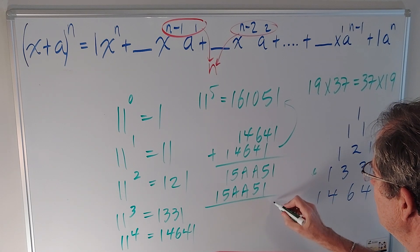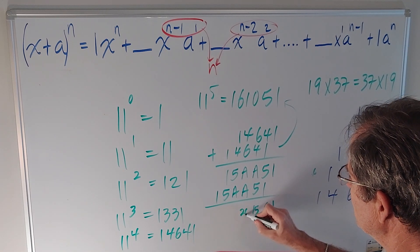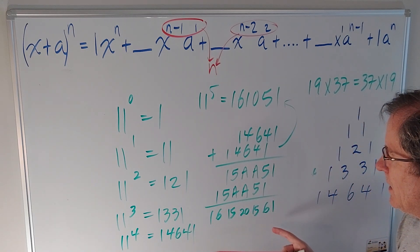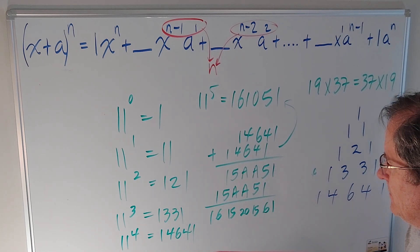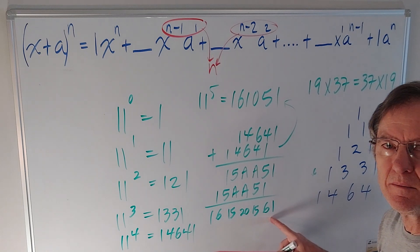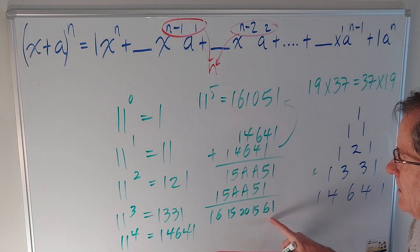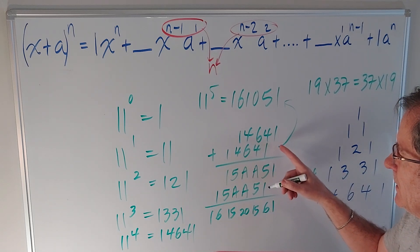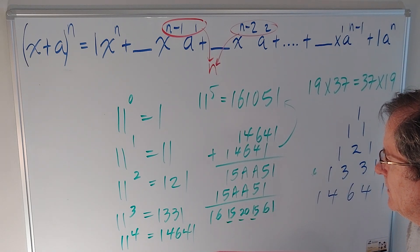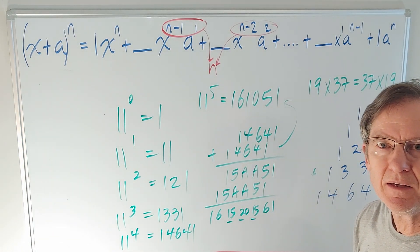And then I get 1, 6, 15, 20, 15, 6, 1 — without doing any carrying. Remember A was 10. Those turn out to be the corresponding row in Pascal's triangle. So we can actually get the numbers in Pascal's triangle by doing powers of 11 and not carrying, just having 2-digit numbers in there.